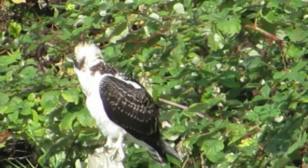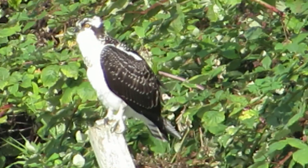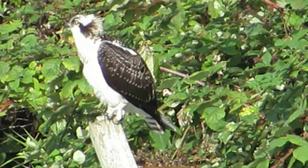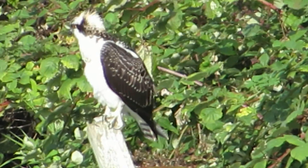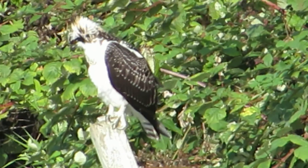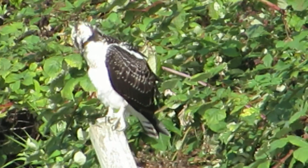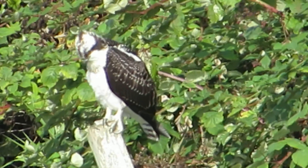Here's our osprey. He's kind of hunting around here next to the Green River. We're down by the Heritage Farm, Frager Road South and South 204th Street. There's a turnaround here and that's where we're at, and he's looking down in the river looking for a fish.